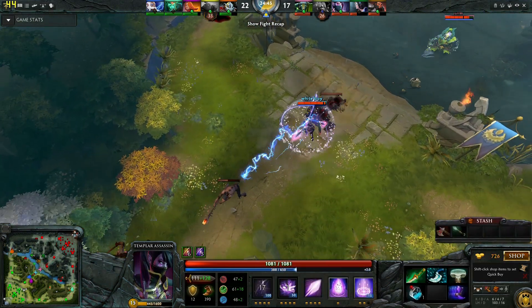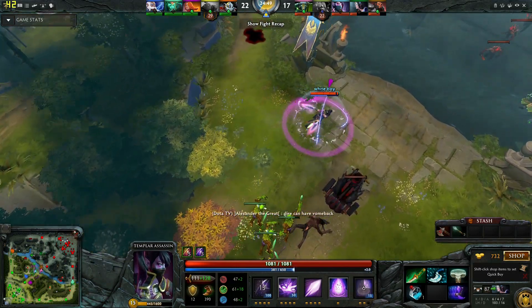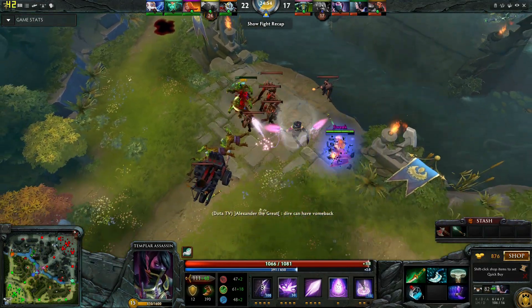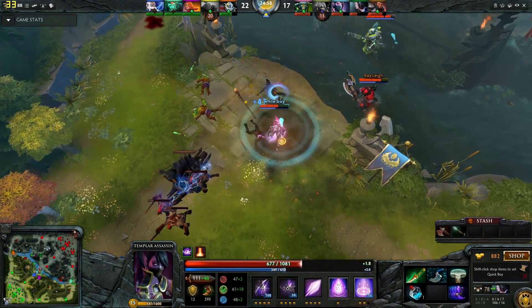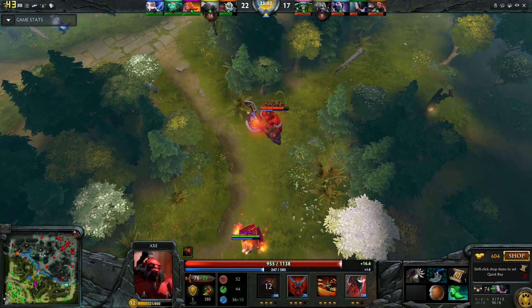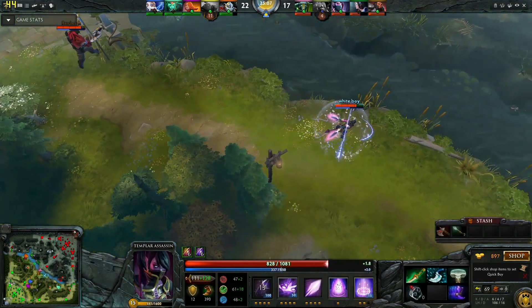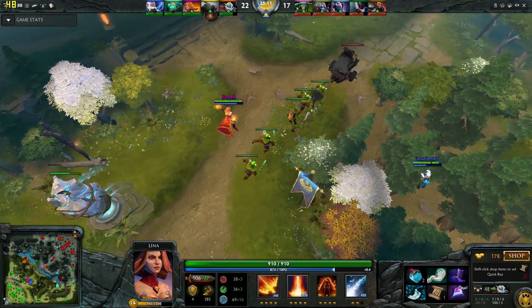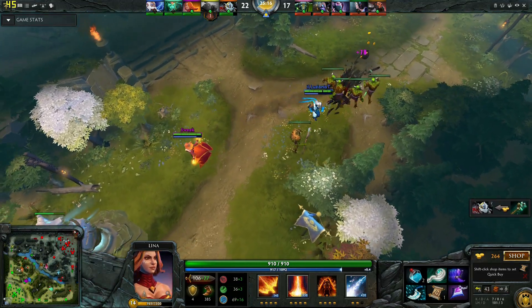I switched off VSync, and with it on it was basically capping things at 30 frames per second the majority of the time. Here we can see typically frame rates around about 40 frames per second. During some intense action scenes this did tail off a bit, and you could see the occasional dip into the mid to high 20 frames per second region, but overall not too bad — pretty playable for a game like this. It's not a twitch shooter, it's a strategy game or MOBA really.